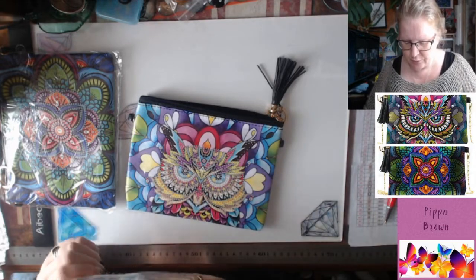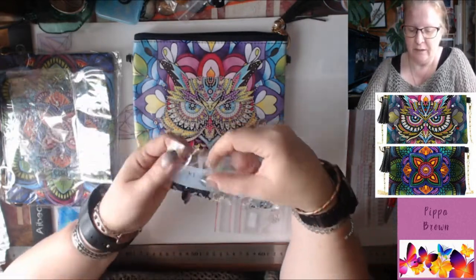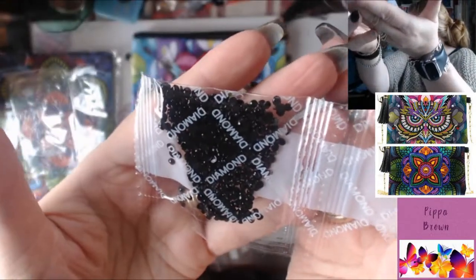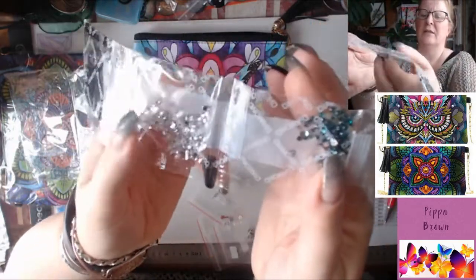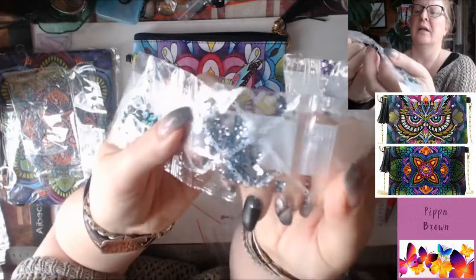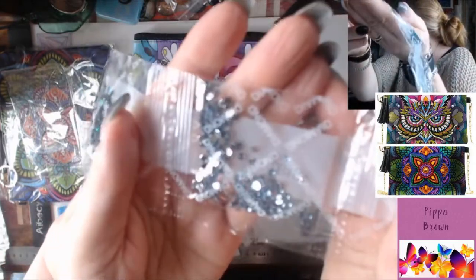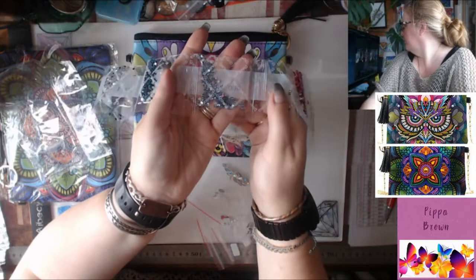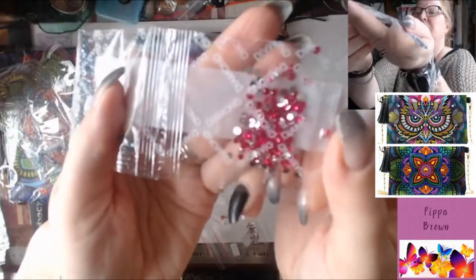I'm counting up to 12 rhinestones in here. We've got the bog standard black, a silver rhinestone that's really clear with a silver back, a gorgeous jade green rhinestone, and a really pale blue - trying to get the glare off with the autofocus being difficult.